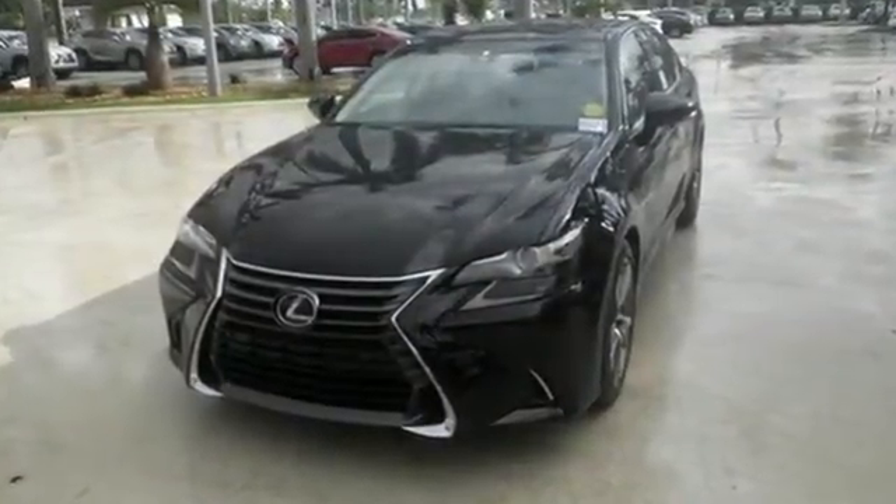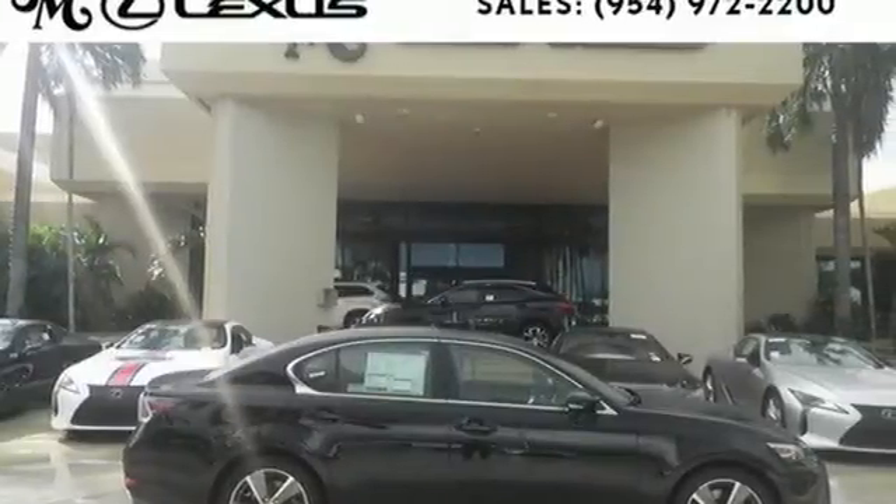Feel what it's like to drive a car that dominates the senses. Take this GS for a test drive today.